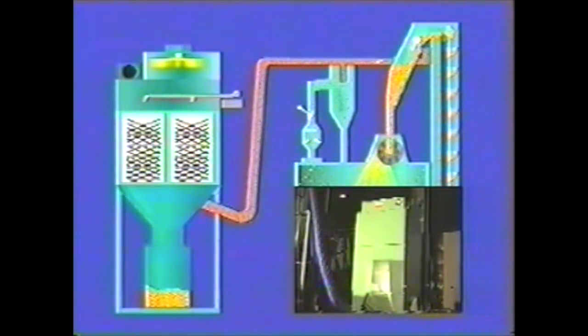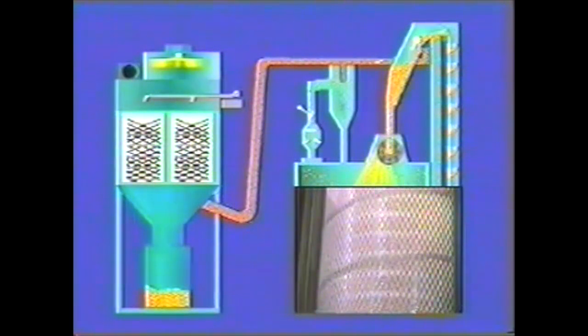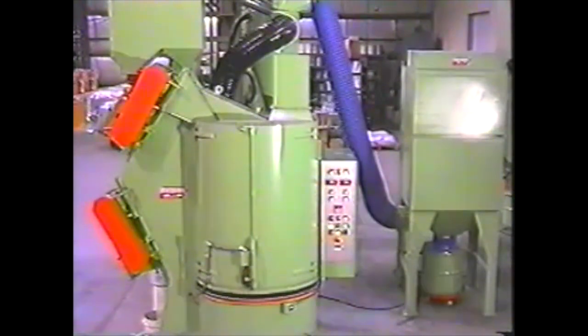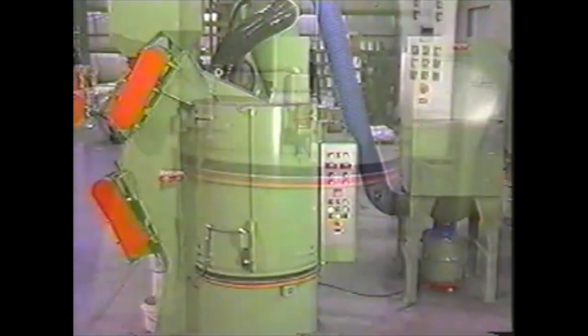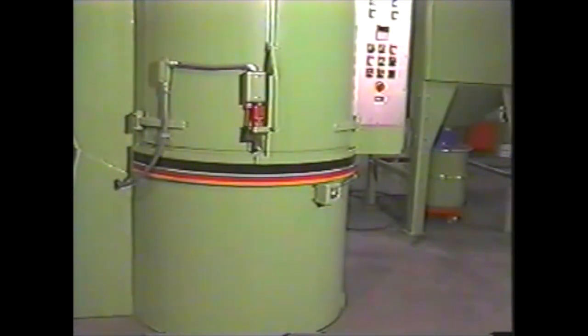A freestanding Geisen dust collector maintains negative pressure in the blast chamber. The 800 CFM dust collector has high performance cartridge type filters that are automatically back flushed by short pulses of low pressure air to maintain full efficiency. Geisen's completely enclosed process does not release dust or contaminants into the plant environment, making the workplace healthier and more tidy than manual bead blasting operations.